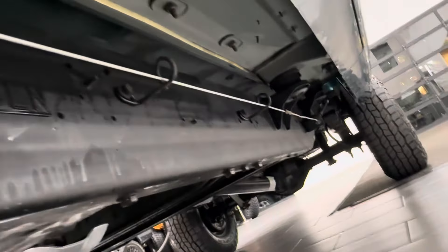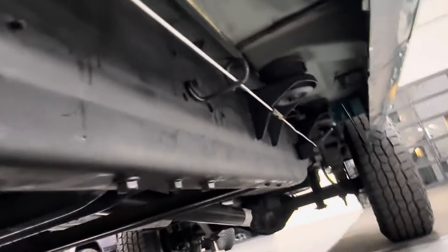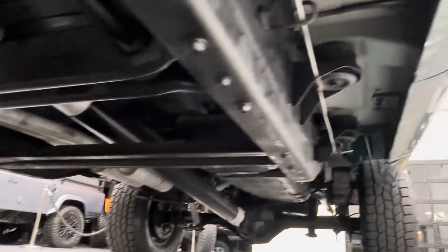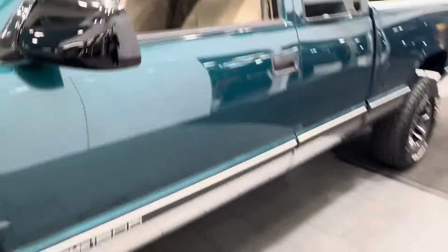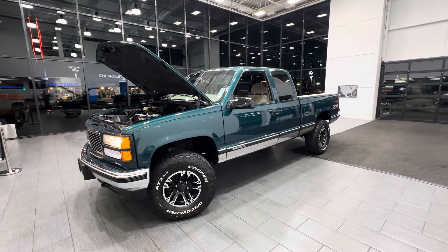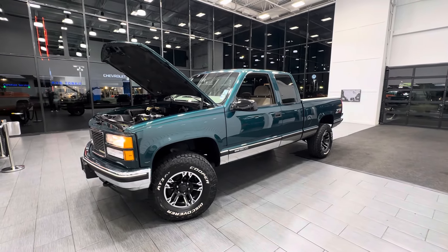This truck is a 1997 — believe it or not, it's never been off-road, never been abused or modified. A true classic. Let's make it yours — comes with all the service records since new as well.